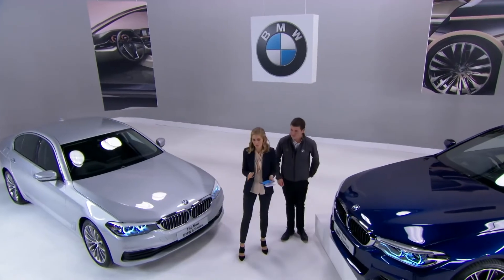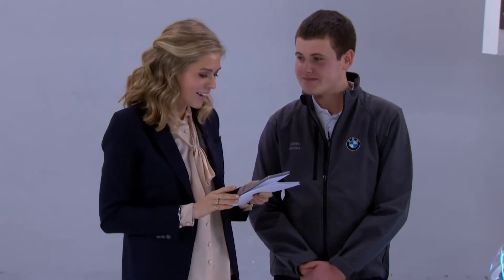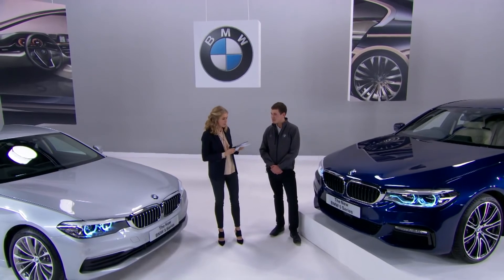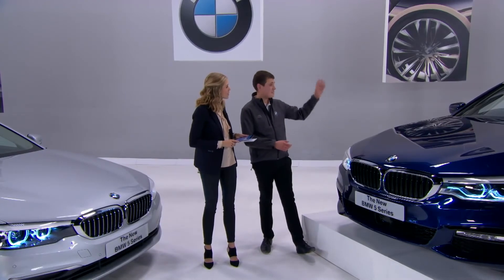Now to put Dan the BMW Genius to the test with audience questions. David Allen from Facebook asks: will there be M Performance parts for the car? M Performance accessories will be available from launch, including styling items such as a front splitter, high gloss black kidney grills, skirts, carbon mirrors, and carbon lip spoilers. Performance upgrades will probably follow later in the year. Good news for David.